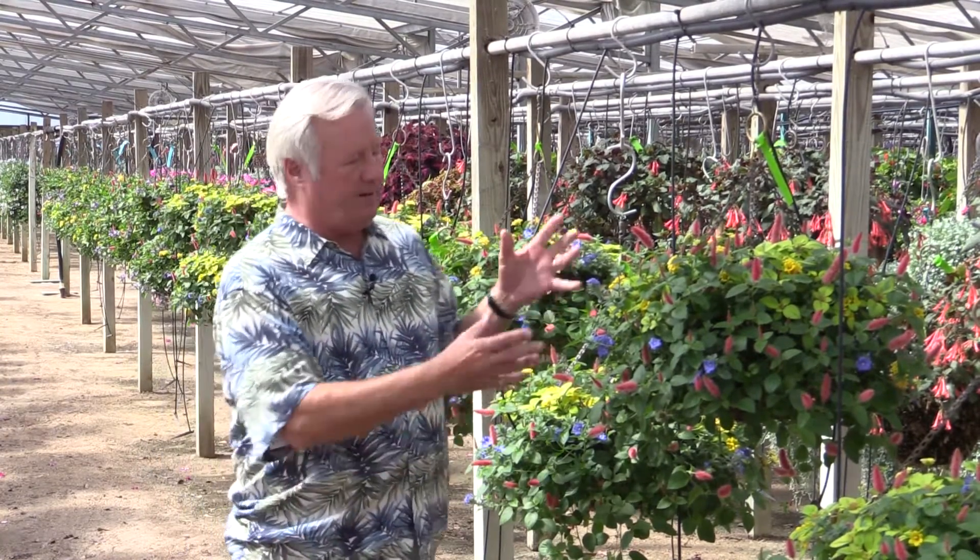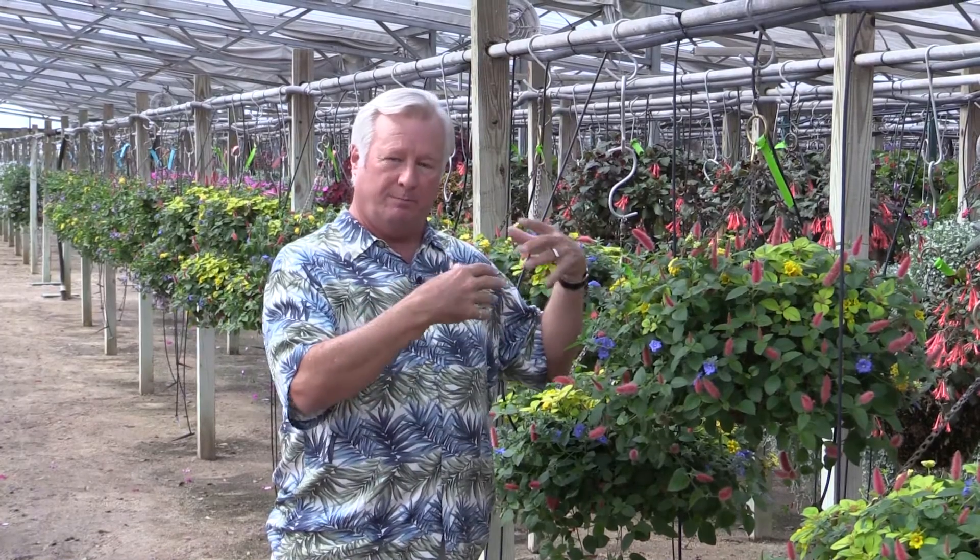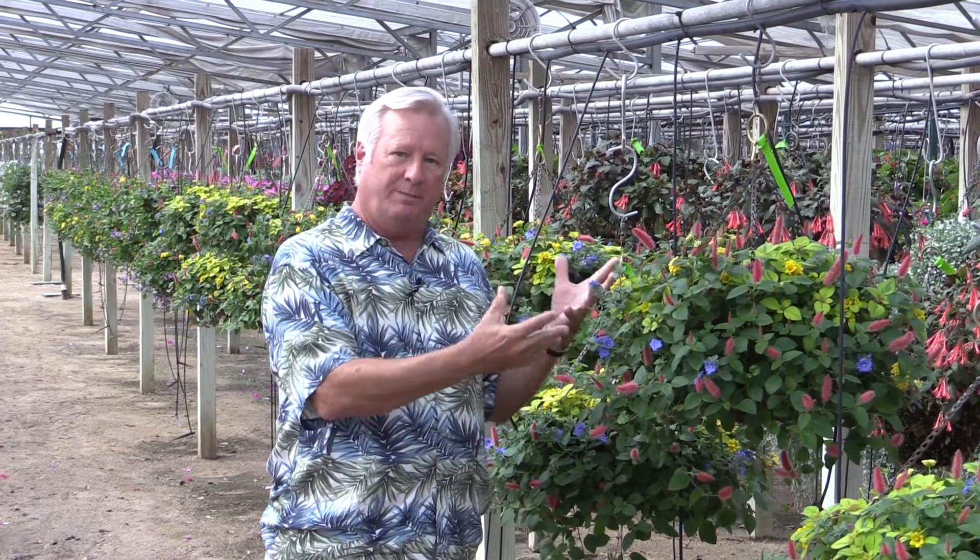Plants don't have brains. They cannot think — they don't have anything to think with. So the way they operate is through what are called biochemical pathways within the plant. At any given moment, plants know where the sun is, what the temperature is, how much moisture they have in their soil, and what the humidity is. They don't know that conceptually like humans do, but they sense it through their biochemical pathways.